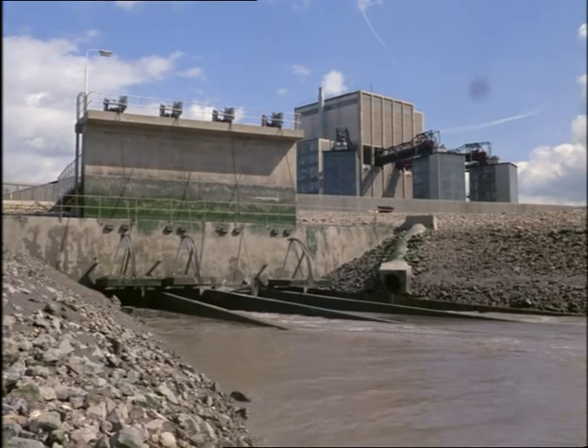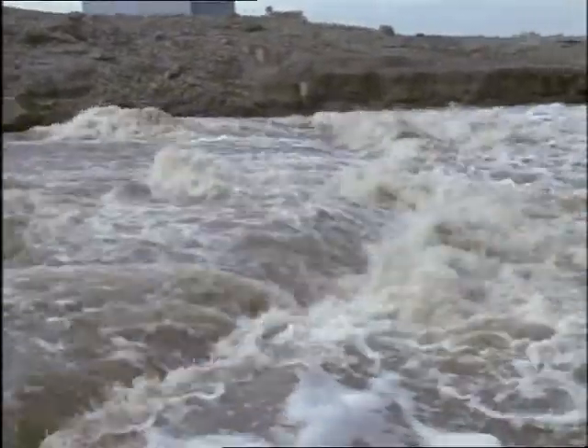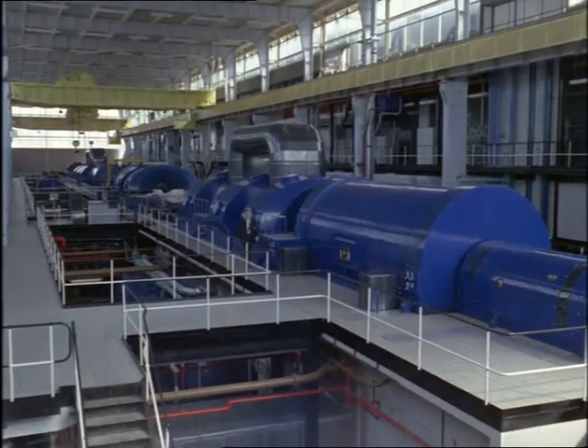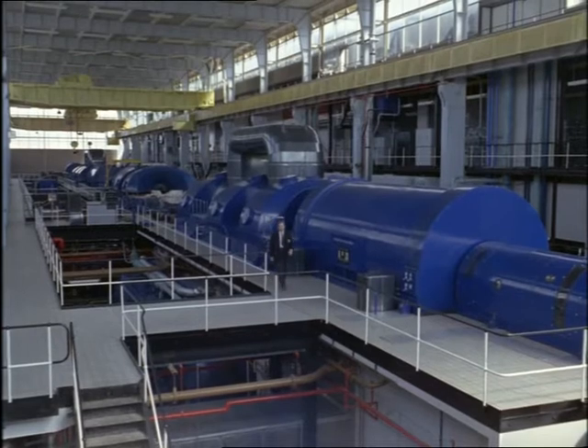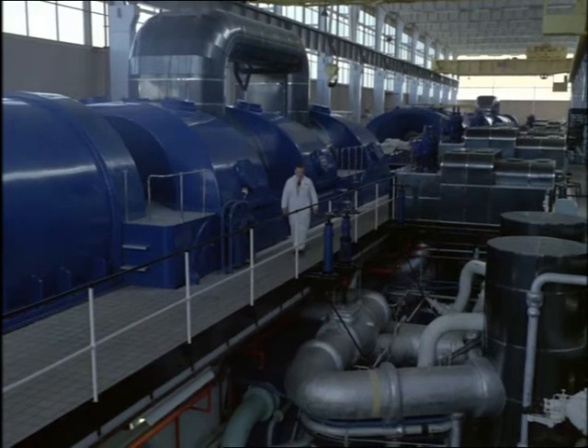Here, the boiler water pours back into the Severn estuary — perfectly safe. It's played its part in a modern miracle. It's gone through one of the two first nuclear power stations in the world. Seven more are already planned for Britain, which is leading the world in building them.